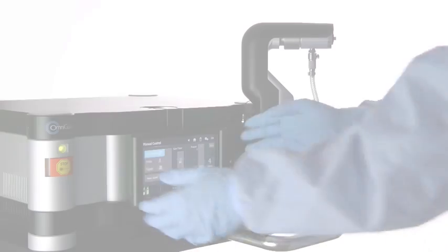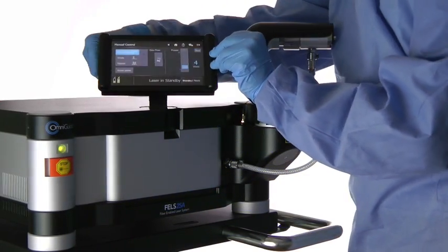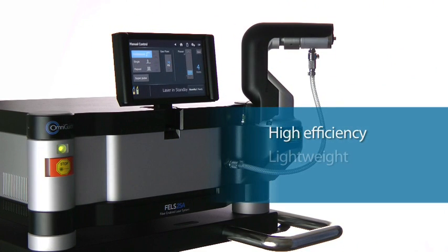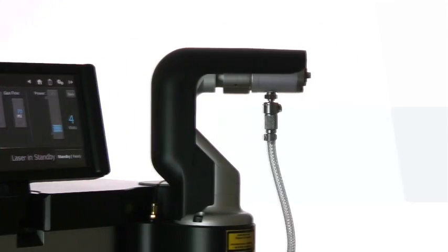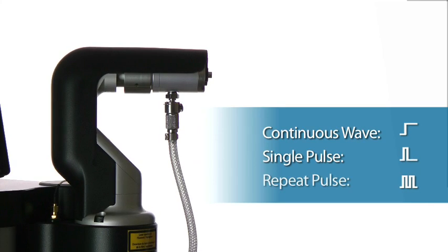At its core, Fels 25A IntelliGuide is a highly refined, RF-excited CO2 laser system which facilitates creation of an efficient, lightweight, and mobile device. It offers multiple modes of operation, including continuous wave, single pulse, and repeat pulse.